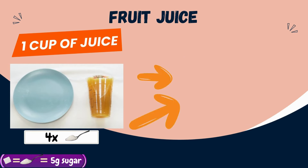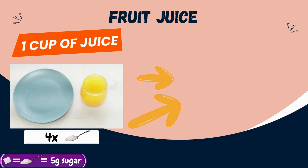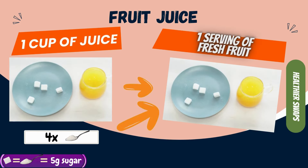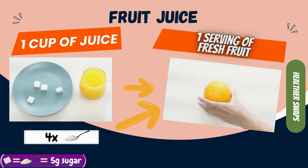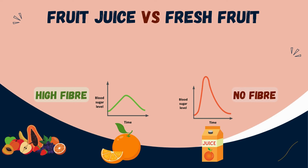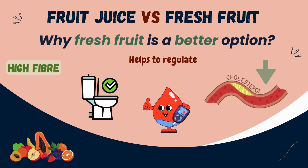Since we are on the topic of fruit drinks, do you know that fruit juice is commonly mistaken as a healthy drink? And one cup has about 4 teaspoons of sugar? I always thought it's good with all the vitamins and minerals in it, especially those freshly squeezed ones. Yes, but fruit juice has more sugar and low fibre, hence it is more beneficial to go for a serving of fresh fruit instead. The sugar in fresh fruits is also absorbed slower due to its fibre content, and the fibre helps to regulate bowel movement as well as blood sugar and cholesterol levels.